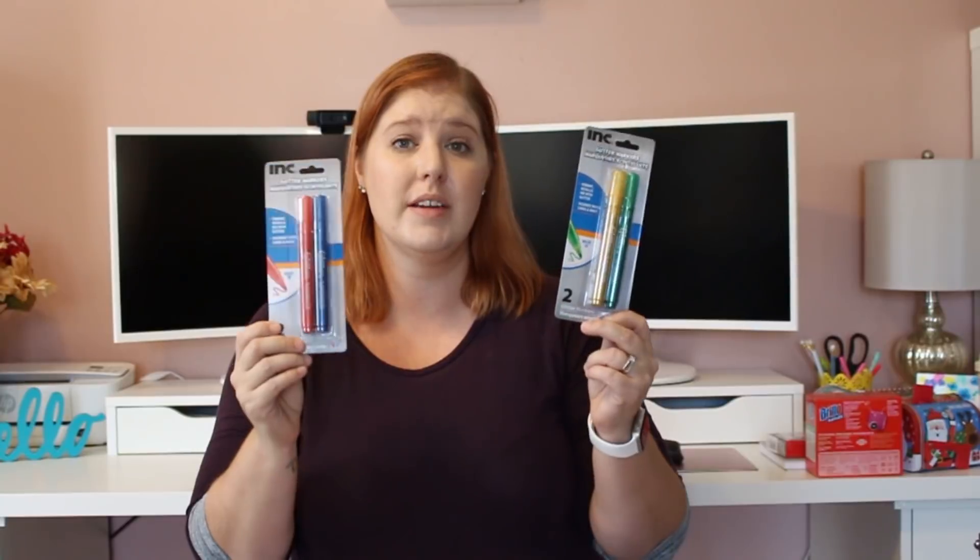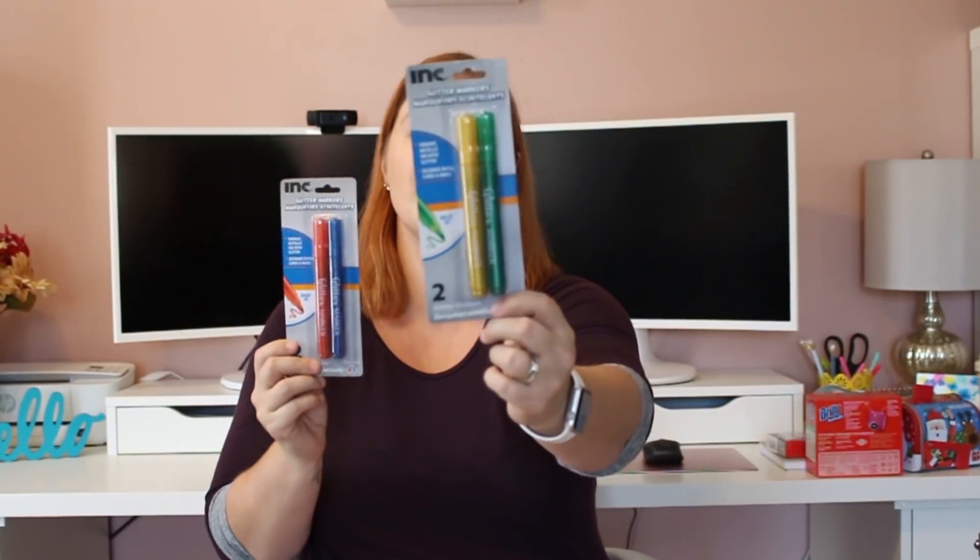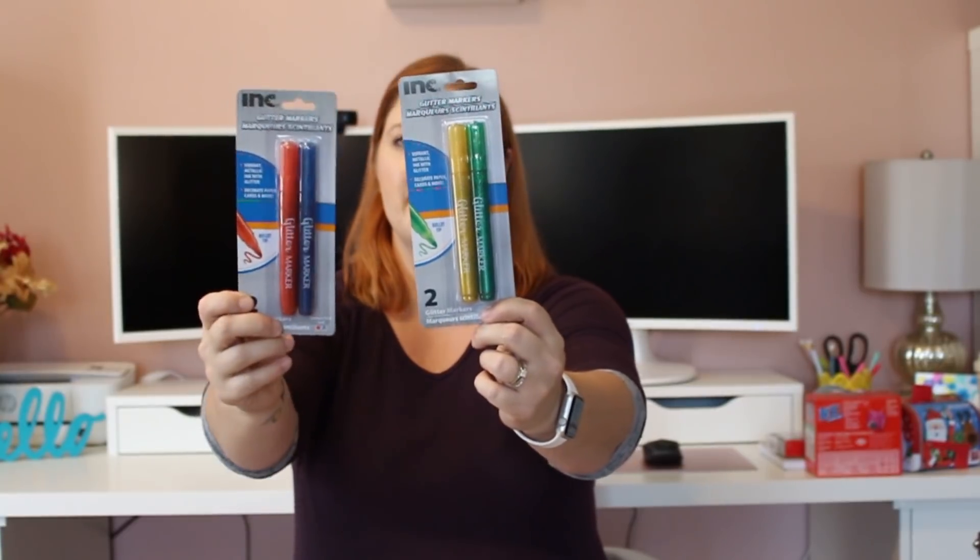Going along with the planner theme, I got these glitter markers to use. They have a bullet tip with vibrant metallic ink with glitter. I got the only two color combinations I found — green and gold, and red and blue.